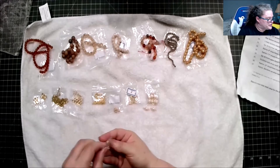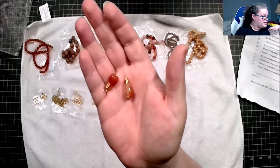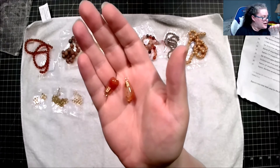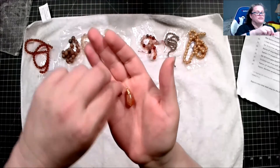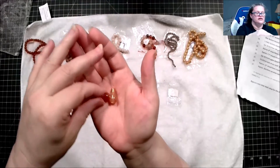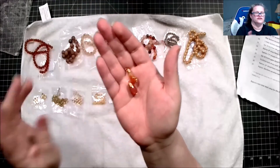We have two pieces of 18-to-21-millimeter agate, dyed, heated, and 18-karat gold-plated copper drops. Those are beautiful — this one's pretty solid, and this one has a light-to-dark gradient to it.